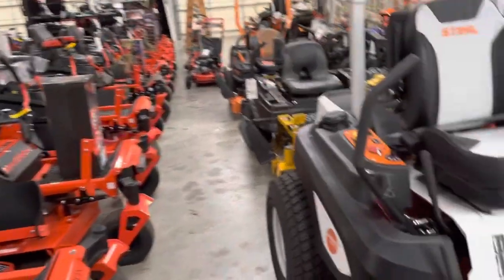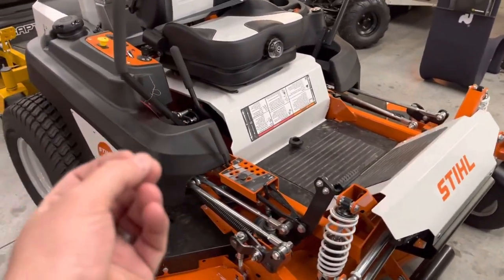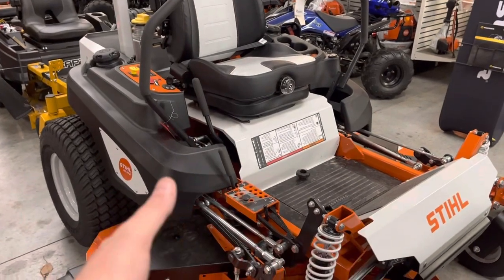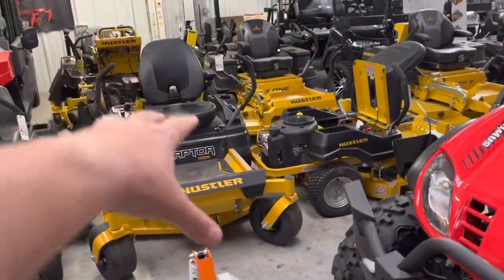Moving to Stihl — Stihl has a 3.9% for 48 months, and their promo is only a 3% markup. So we just have to add 3% to the price of the mower to get you that rate.